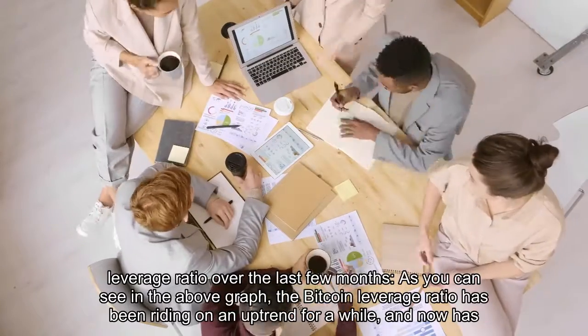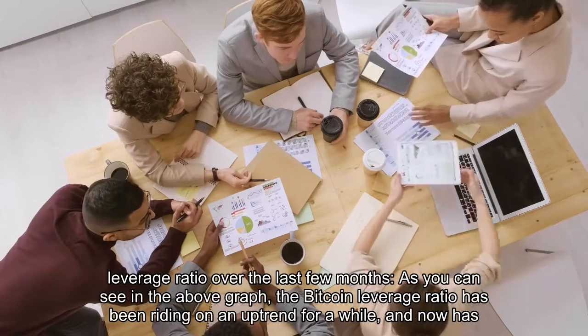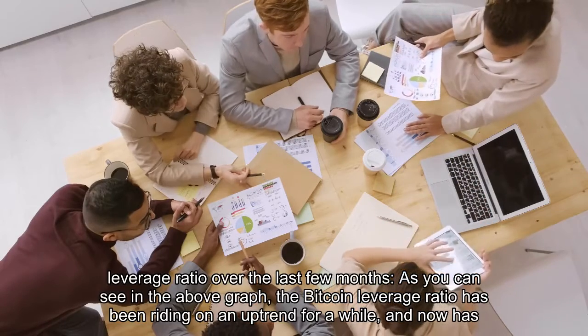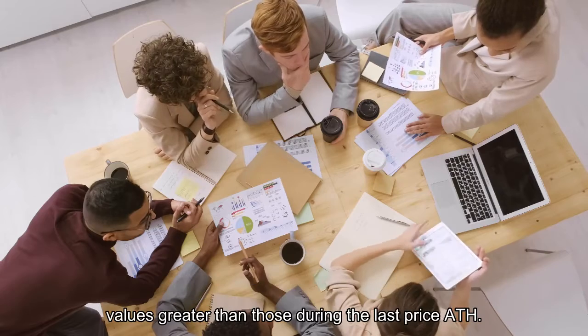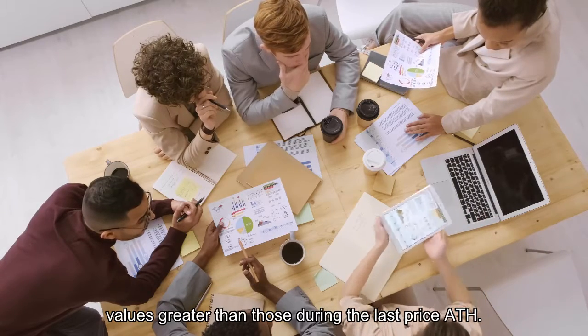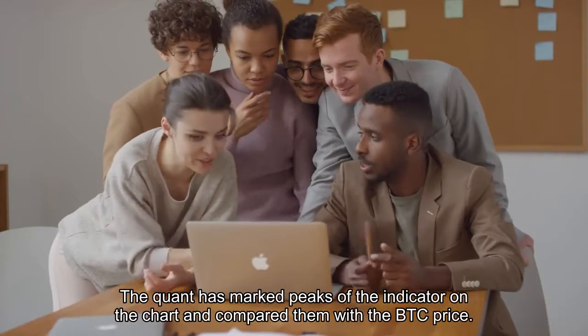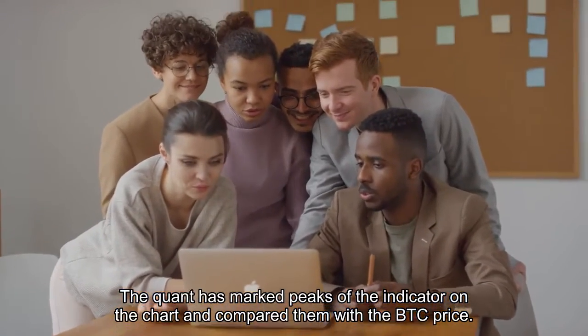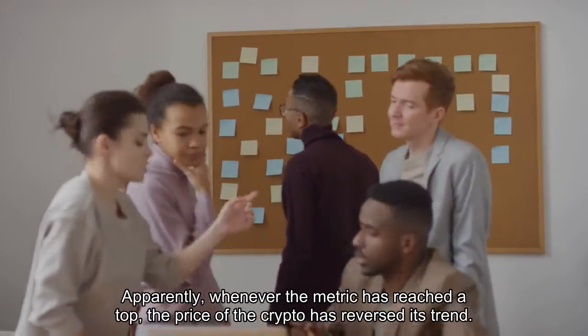Here is a chart showing the trend in the Bitcoin leverage ratio over the last few months. As you can see in the graph, the Bitcoin leverage ratio has been riding an uptrend for a while and now has values greater than those during the last price ATH. The quant has marked peaks of the indicator on the chart, and apparently whenever the metric has reached a top, the price of the crypto has reversed its trend.